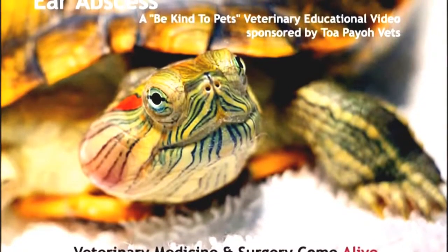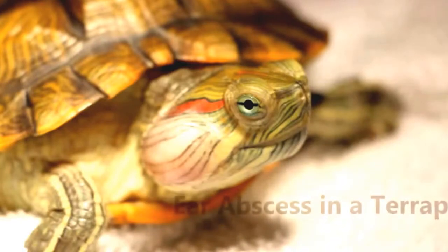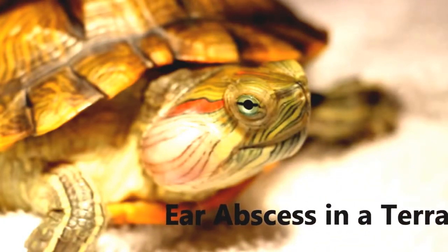This is a Be Kind to Pets veterinary educational video sponsored by Topayo Vets. Today we shall be looking into the case of an ear abscess in a terrapin.